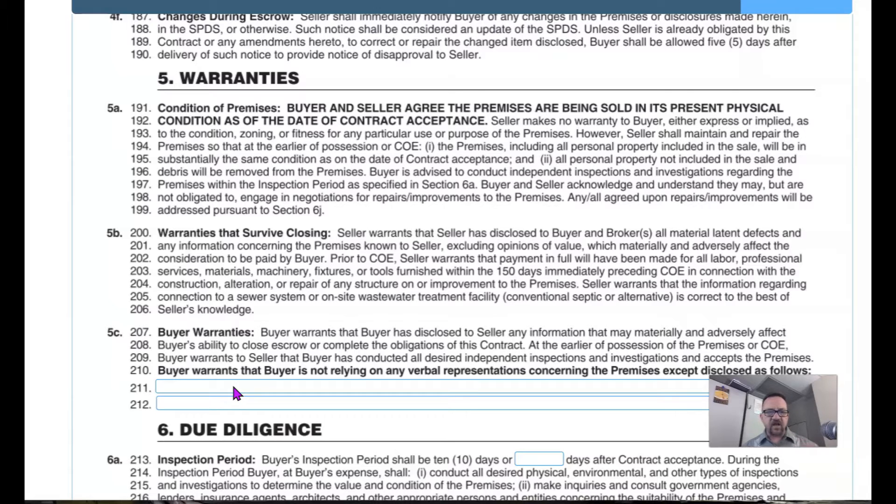On line 202, prior to close of escrow, the seller also warrants that payment in full will have been made for all labor, professional services, materials, machinery, fixtures, or tools furnished within the 150 days immediately preceding close of escrow in connection with the construction, alteration, or repair of any structure or improvement to the premises. In other words, if the seller got the AC fixed, they're guaranteeing they paid the AC company. You don't want a knock on your door 90 days after moving in because the seller never paid them.